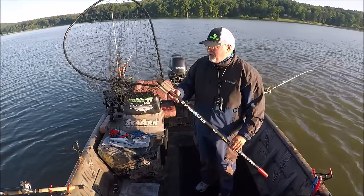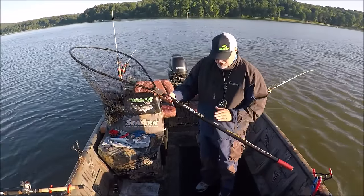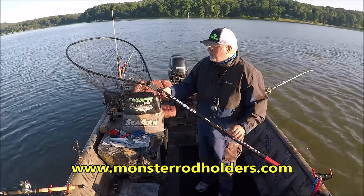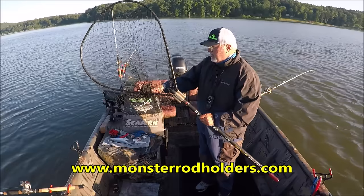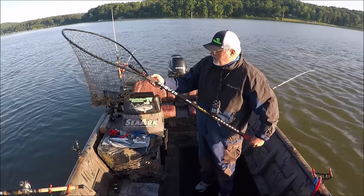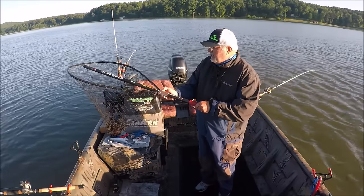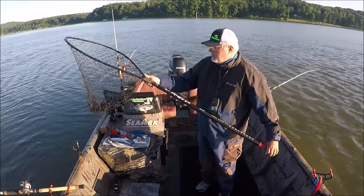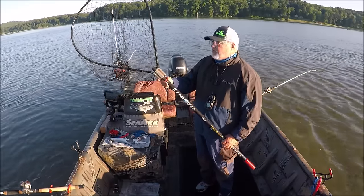The fourth thing you want to have on your boat is a good dip net. This is the Hydraweb net from Steve Douglas Monster Rod Holders — I'll put a link below. It's really good for not getting your hooks tangled up in your net. It's detachable so you can store it out of your way. The fourth item you want to have is a good dip net.